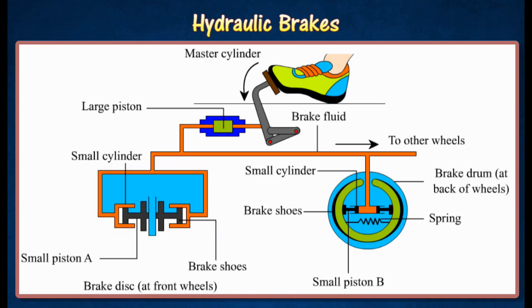At the front wheels, the small piston A exerts a force to push the brake shoes against two pieces of steel discs. Thus, the car is slowed down or stopped by the frictional force between the brake shoes and the steel discs. At the back wheels, the small piston B exerts a force to push the brake shoes apart against the brake drum. This causes the car to slow down or stop.